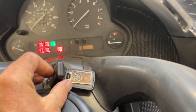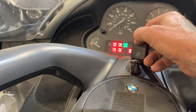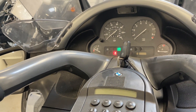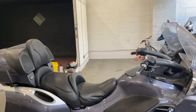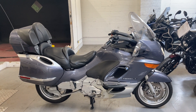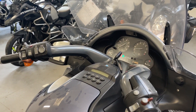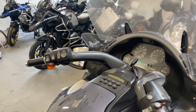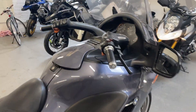It starts really easily — new battery on it, already runs really quietly. It's got close to no miles on it. Revs smoothly.